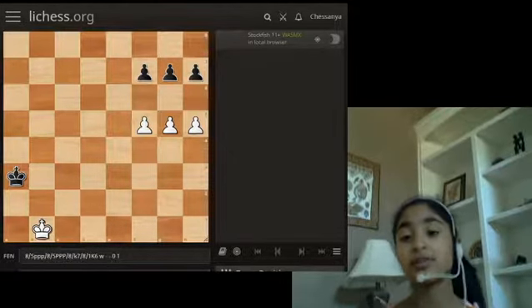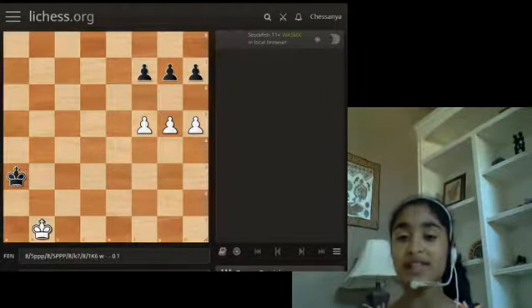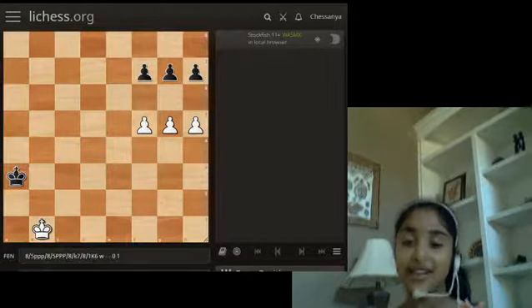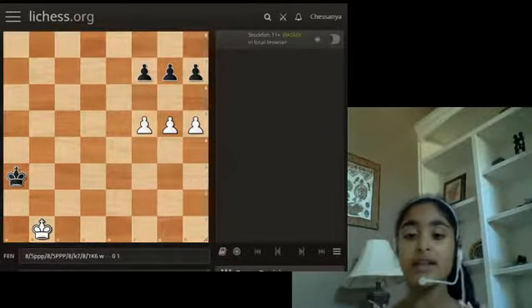Now that you know what we're going to do in this video, let me explain the first thing on our list: what a passed pawn is. A passed pawn is a pawn that cannot be stopped by an opposing pawn. Now that you know what a passed pawn is, let me share with you this amazing example.